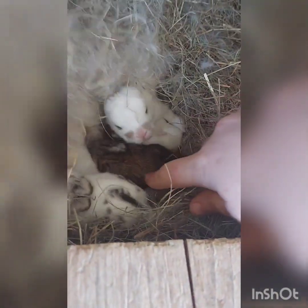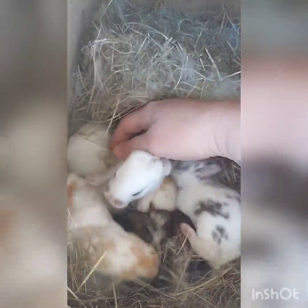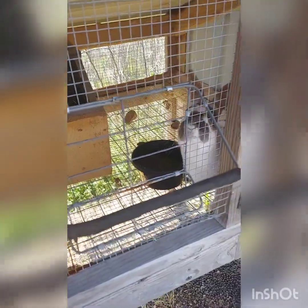Here's Oreo. Let's check on her litter. Look at that chocolate one. Little popcorns is what we call them. They're doing good.